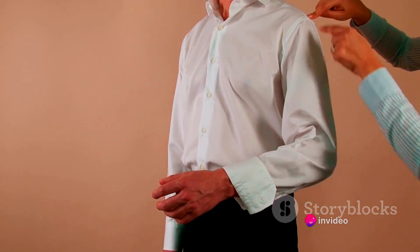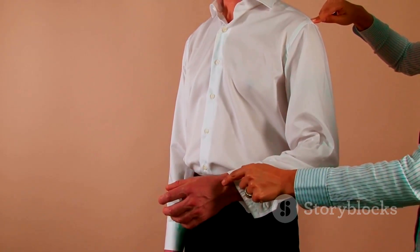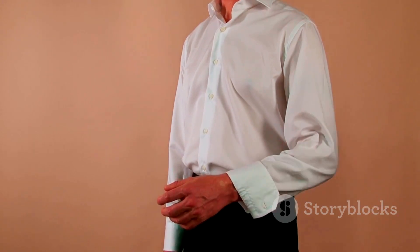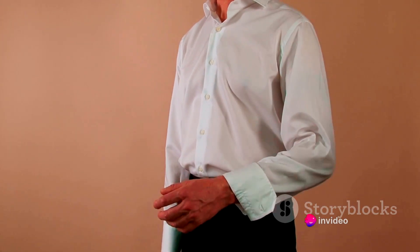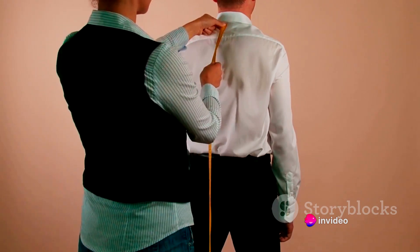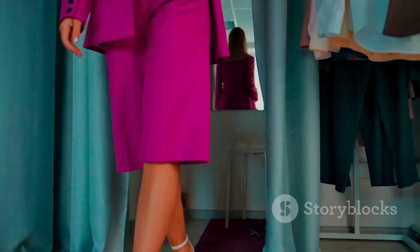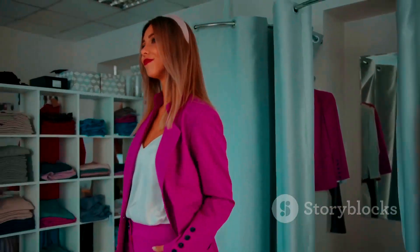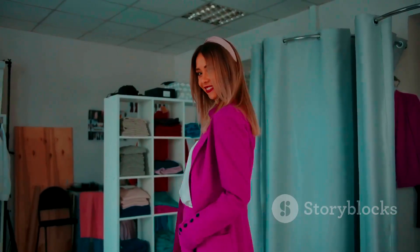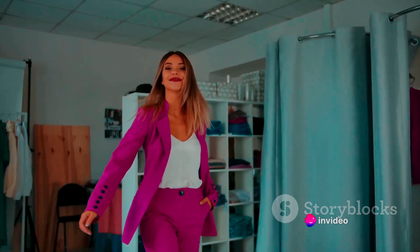When trying on clothes, pay attention to areas like the shoulders, waist, and length. A well-fitted shirt should hug your shoulders at the right point and not hang too loosely or too tightly. The sleeves should end just past your wrist, and the length should be long enough to tuck in without bunching up. Pants should fit comfortably around your waist — not too tight, but also not sagging. For a classic fit, look for pants that end right around the top of your shoes.